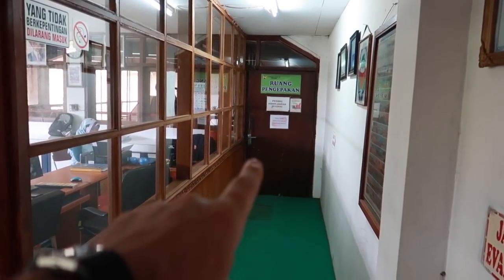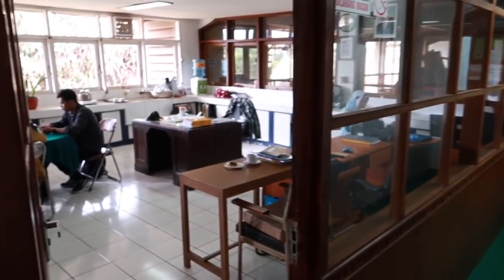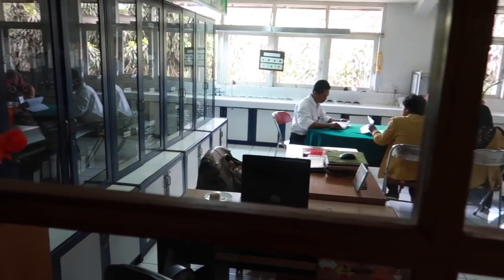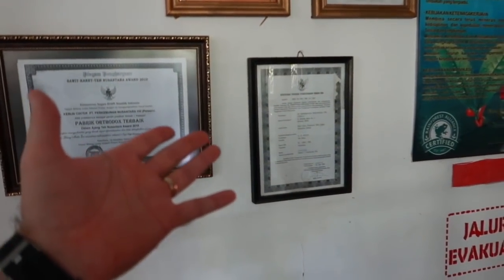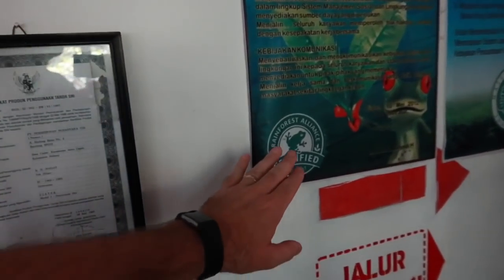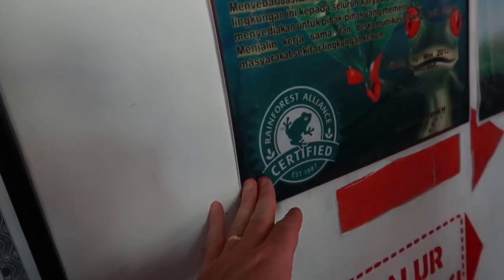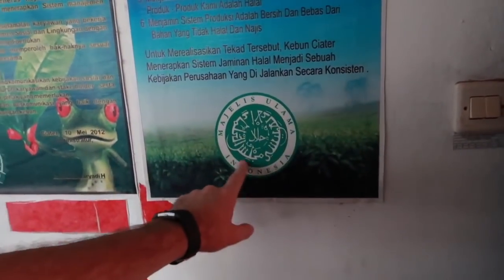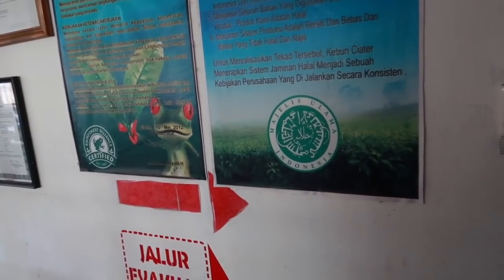We just came in from the packaging area and this right here is the lab where they do the taste testing and make sure that everything is good. Over here on the wall he was showing us that this factory is certified by the Rainforest Alliance and also certified halal by the organization here in Indonesia that certifies that.